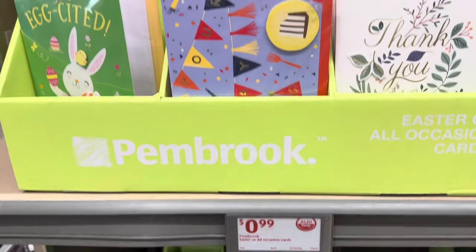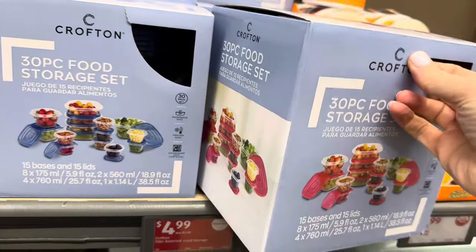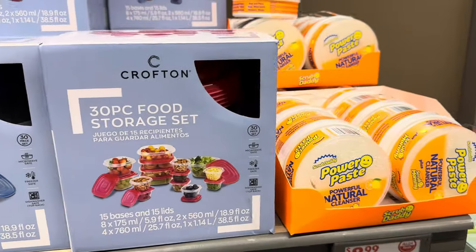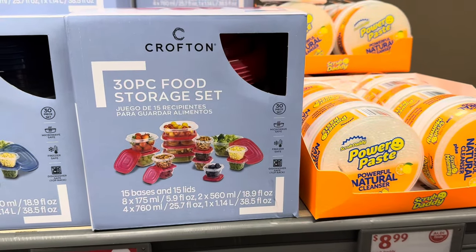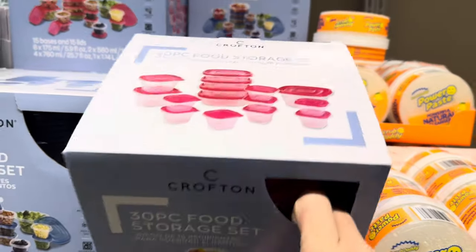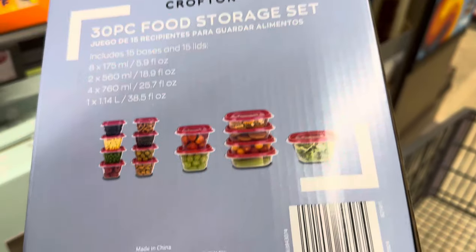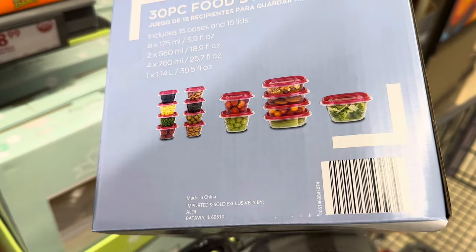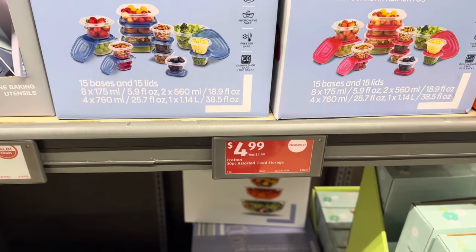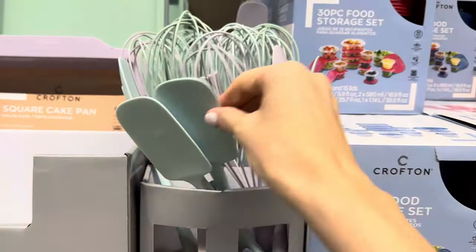A 30-piece food storage set that fits right into a tiny little box. You get blue tops and reddish pink tops — microwave safe, freezer safe, dishwasher safe top rack. 15 bases and 15 lids, great for little things to bring for lunch, small portions, big portions — all the portions. All sizes shown on the back. $4.99 for those.